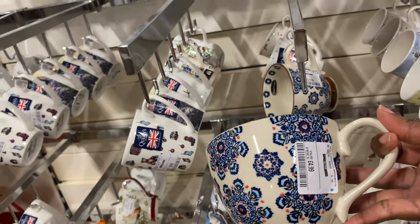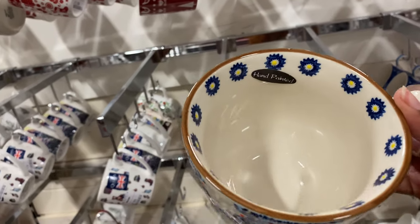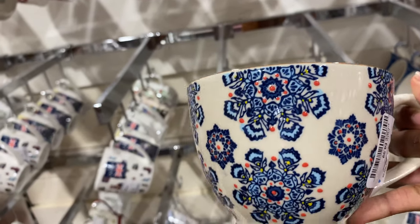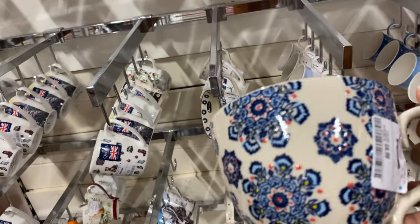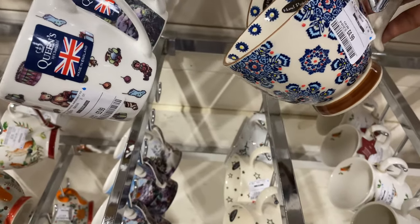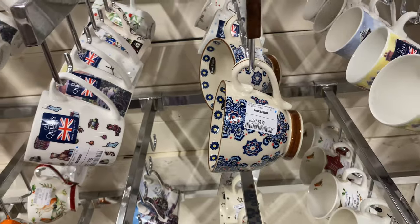This is actually just so gorgeous. It stood out to me like a sore thumb and oh my gosh, it's hand painted — which is just, look at this, so creative. Why five pounds? Not shabby, not shabby at all. This is one of those mugs that you have your soup in, your hot chocolate in, your everything in. Gorgeous.